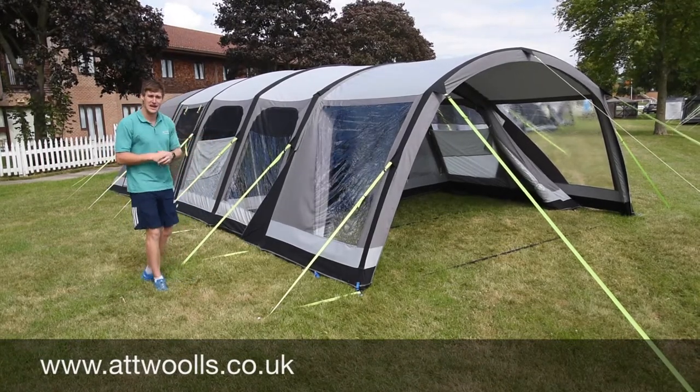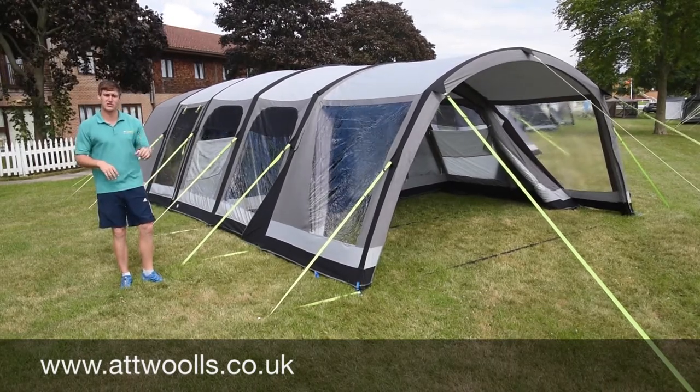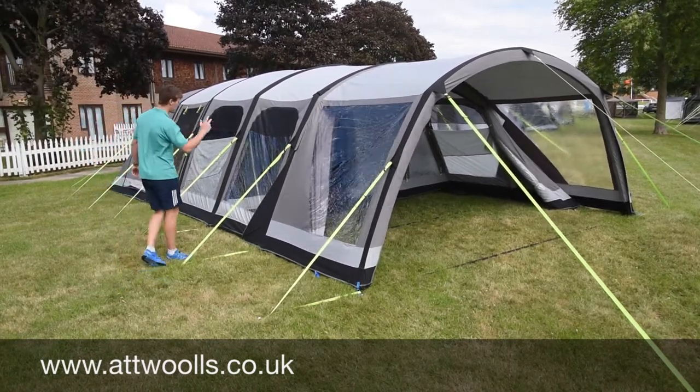So this behind me here is the Camper Studland 8 Air Classic. They also do a Studland 8 Air Pro. The Pro and Classic difference is that the Pro is polyester and the Classic is polycotton.